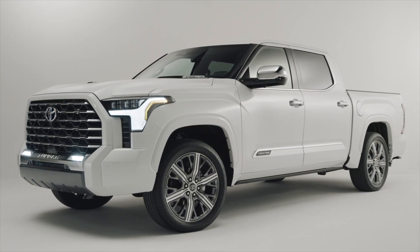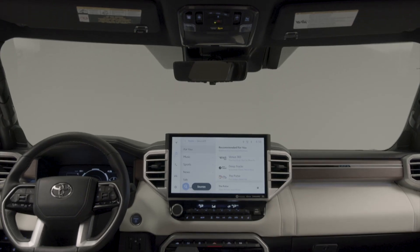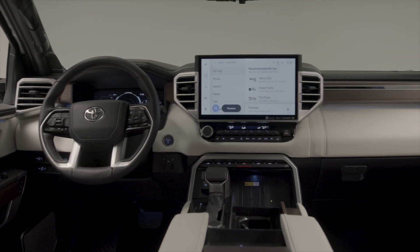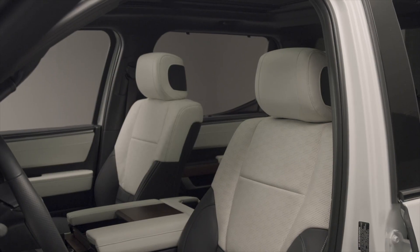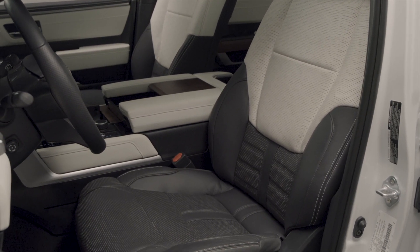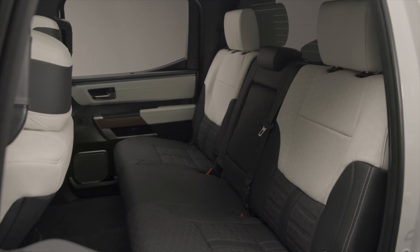In conclusion, other than these 15 differences, the Capstone and 1794 are more similar than different. You get all kinds of technology features from both of them, such as head-up display, a 12-inch digital cluster, the new 14-inch infotainment system, and all of the safety features are standard on both models. You might not notice as much difference as you think, but either way, these are the 15 differences I've noticed, and now you can decide for yourself if it's worth paying extra for the Capstone. We look forward to driving both in the very near future. I hope this was very helpful — signing off for now, and we'll catch you soon. Thank you so much.